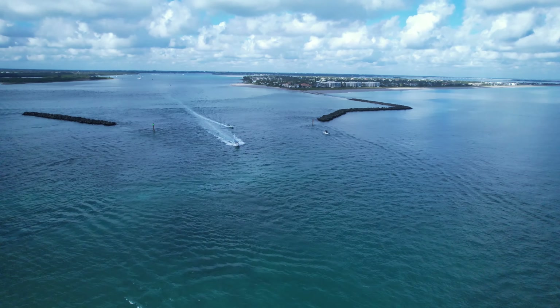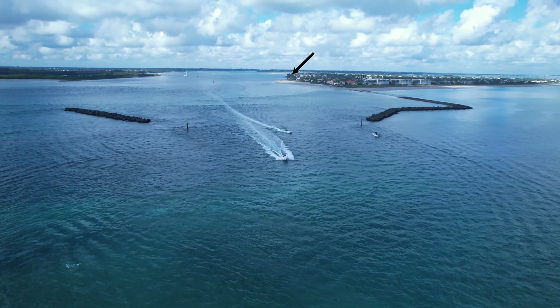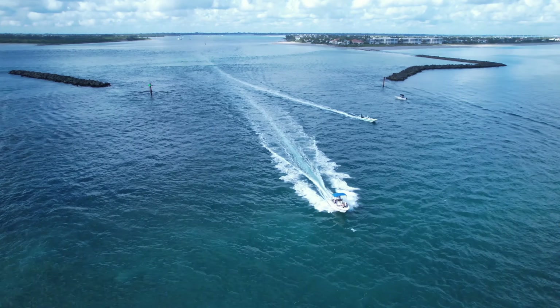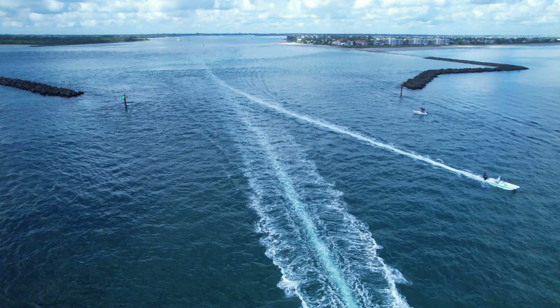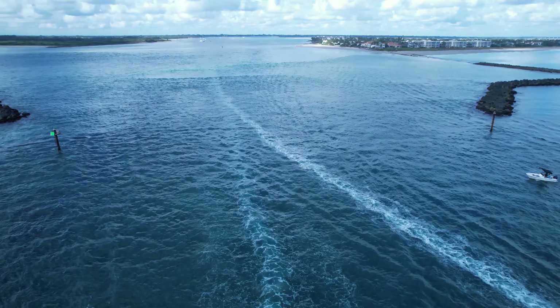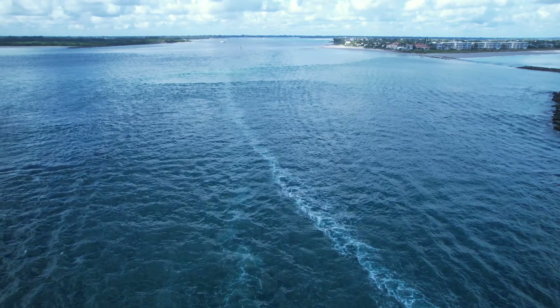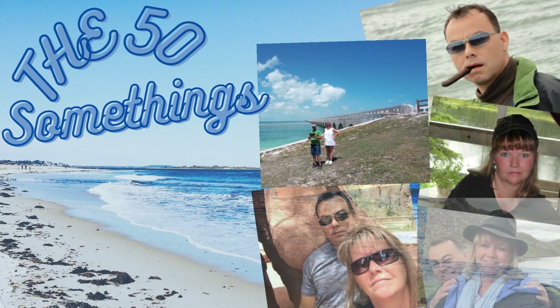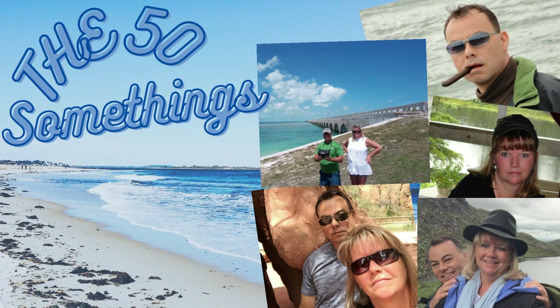Hello everyone, welcome to Stuart Inlet. Laura and I are taking a walk around Selfish Point and just discussing a few things about the inlet itself. For all you loopers and liveaboards, just pay very close attention to sandbars, as they shift in St. Lucie Inlet on a regular basis. Welcome to the 50-somethings channel — leave a comment, subscribe, and smash that like button.